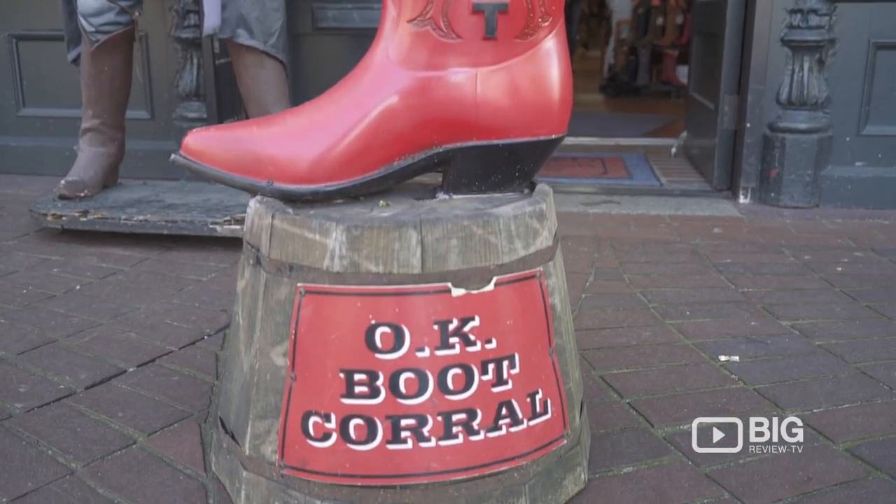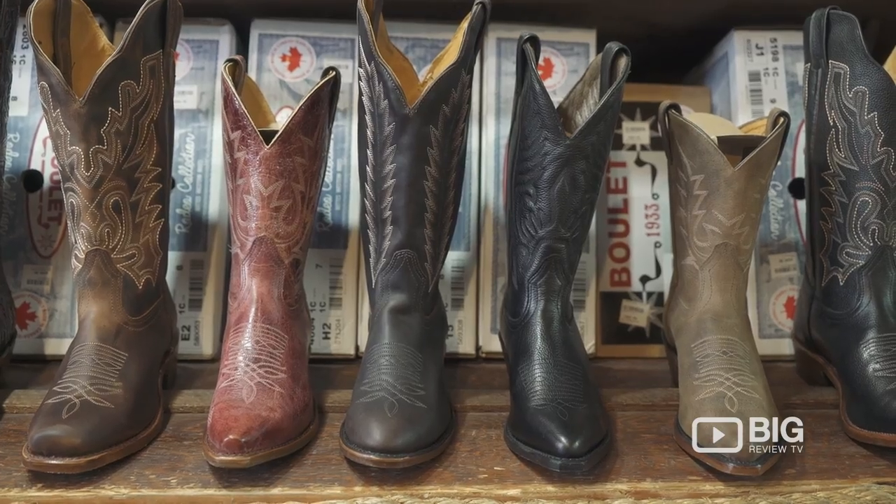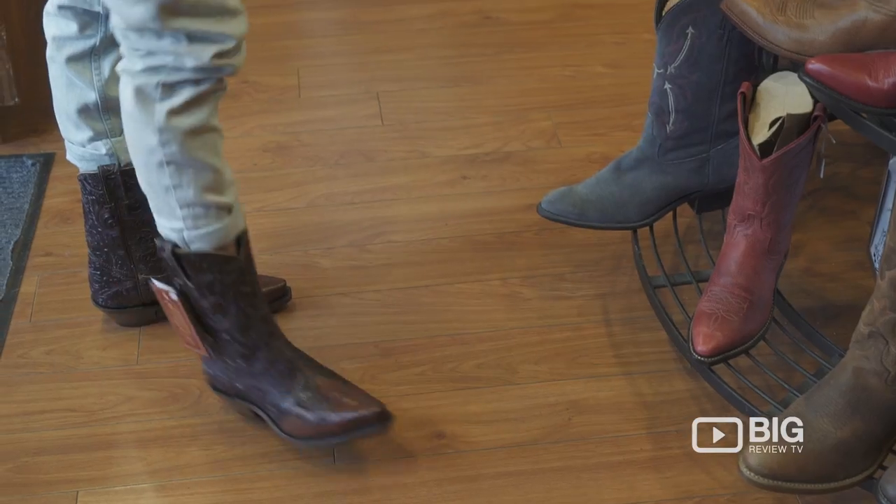Hi, my name is Ken. Welcome to the OK Boot Corral. I wish all of you would come down and try on a pair of boots — see what you think. Because I guarantee you, if you do, you're going to walk out with a pair of boots.